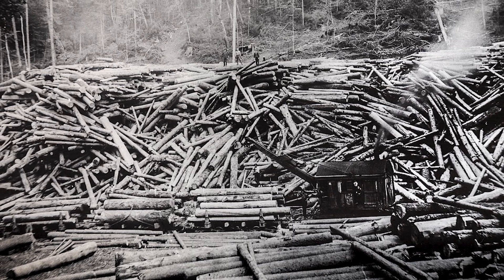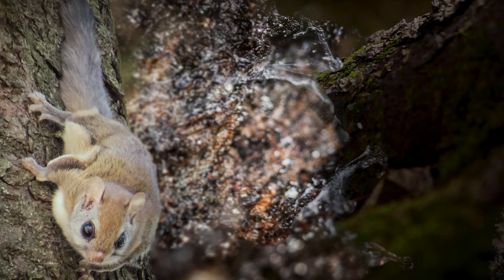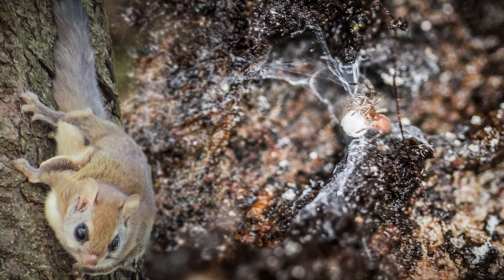What you're seeing now on Mount Rogers is about 50% of what used to be there. There are a lot of endangered species that call this home. If there was no spruce, there would be no Carolina northern flying squirrel here, no spruce-fir moss spider, and no rock gnome lichen.